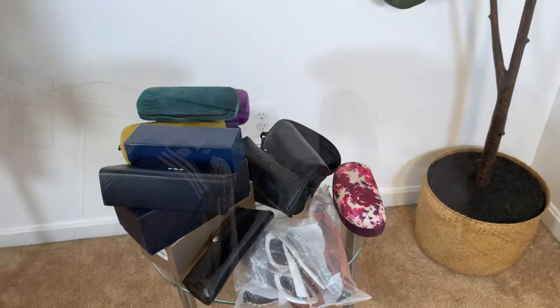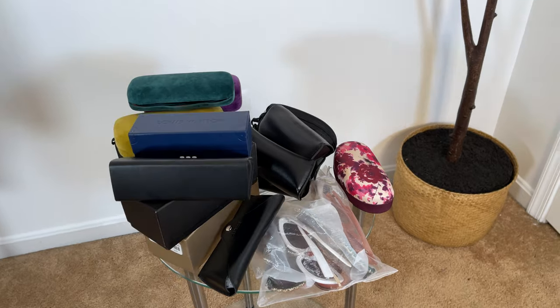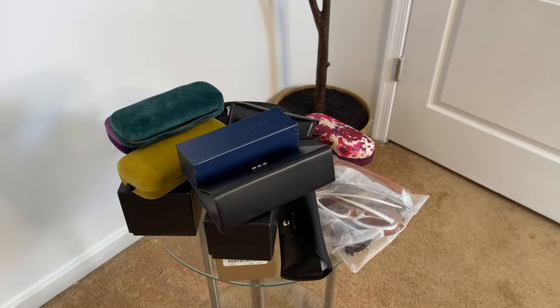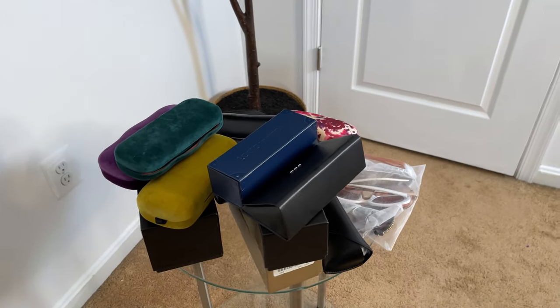Let's get to these sunglasses. I was going to do it all in one video, but I can't — look at all these glasses, there are far too many. So I'm going to split it into two parts: first the luxury glasses, then the affordable ones. With that, let's get into these shades.